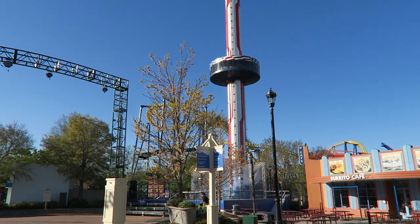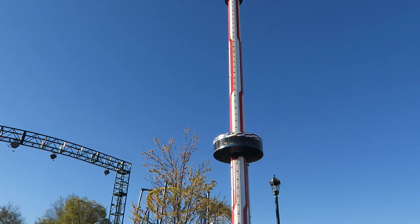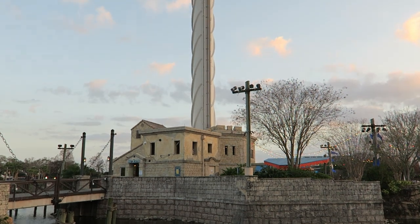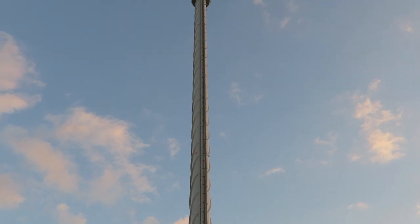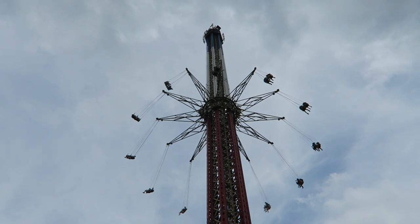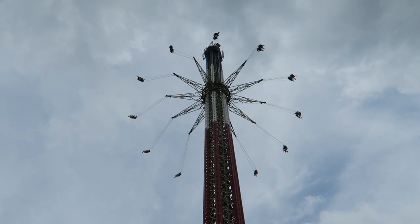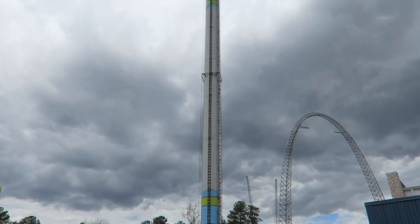Option two: build an observation tower. Given how unpopular Mach Tower was, this would offer the same great views with far more reliability and a lower height limit, allowing the whole family to join. I'm a bit skeptical given how frequently the observation towers at SeaWorld parks are closed, but those are admittedly much older attractions. Option three: build a star flyer. This seems to be the most popular option — this ride would give the same view as Mach Tower as guests spin high in the air, and it has proven to be much more reliable, just as long as you don't go with a Mondial Windseeker model like the one at Kings Dominion.